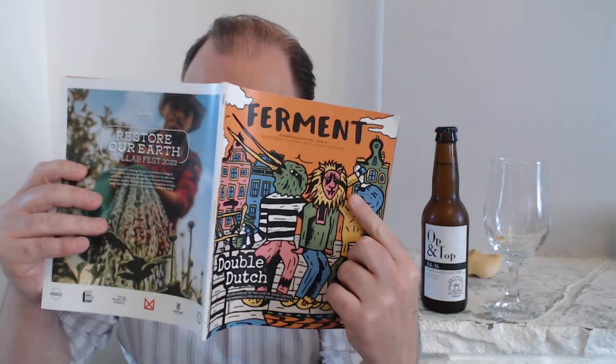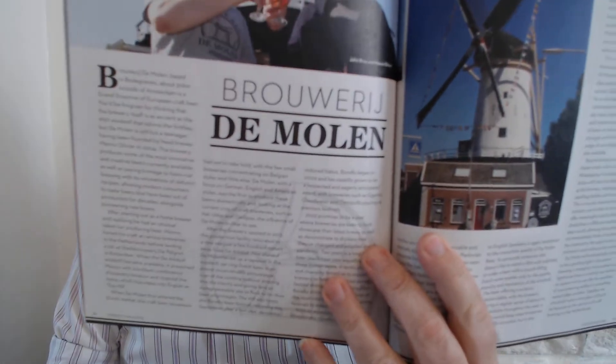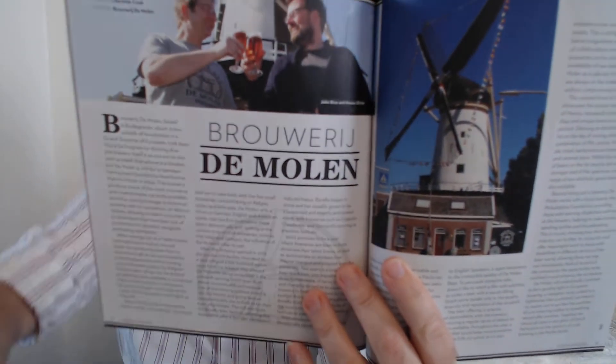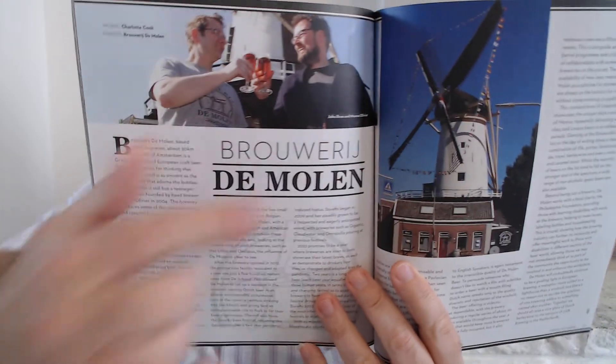Hey guys, welcome back for another beer review, and we're back in the lovely land of Holland in the Netherlands. I've been reading quite an interesting article about Brewery De Molen — the windmill — and I thought they were a lot older than the 2004 that they actually are, which is ridiculous.